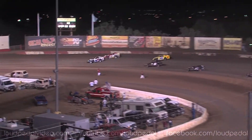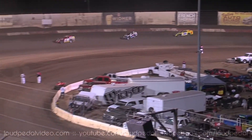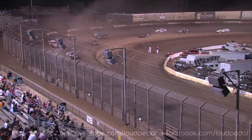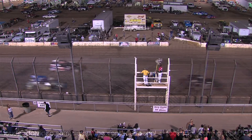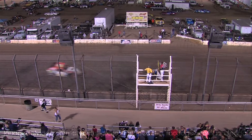Updike hits the wall. That puts the 97 Hocking out front. But Updike throws a big slider, going to try to take it back. He hits the wall again. The win's got to go to Kevin Hocking. 2nd spot is Updike. 3rd spot will be Crowe. 4th spot will be the 11 car out of Hanford at Hamilton.